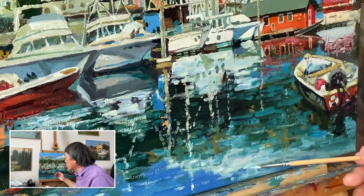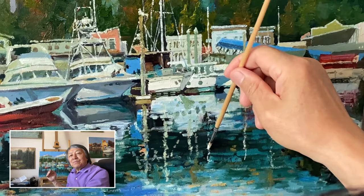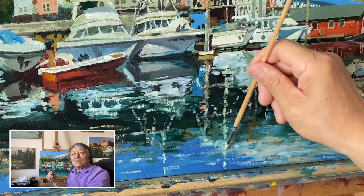Reflections are like nature's way of recreating a view, but they don't just work like a mirror. With the sunlight and the wind, those reflections start shifting and changing.